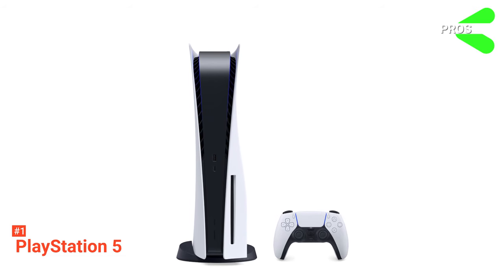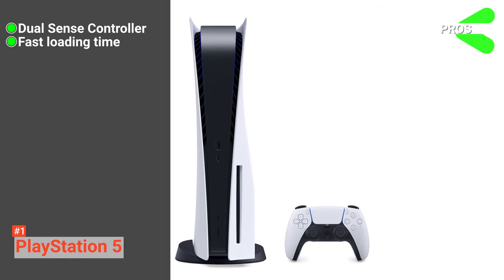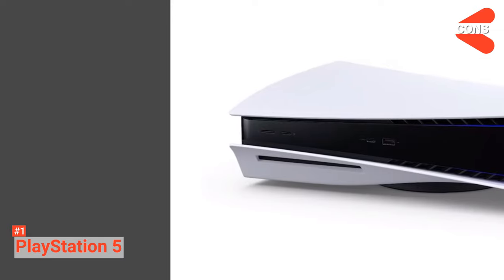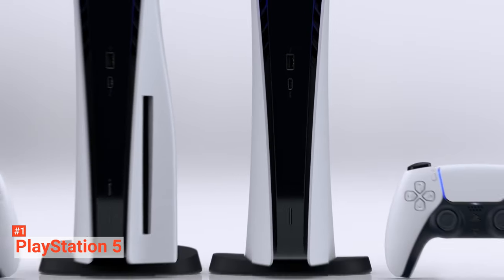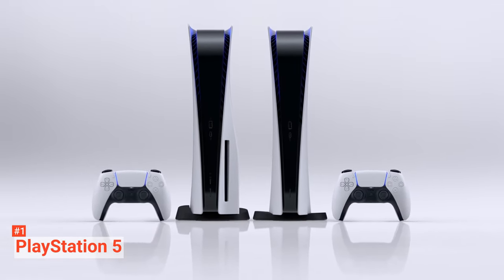Its pros are: it has an incredible DualSense controller, it loads quickly to provide a smooth gaming experience, and it's perfect for professional gamers. However, the cons are: its size is quite large, and it has no quick resume feature. But despite these minor setbacks, PlayStation 5 is still the best for professional gamers who want to experience smooth gameplay with adaptive triggers by the amazing DualSense controller.